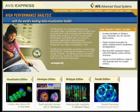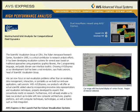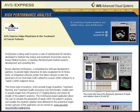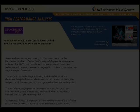AVS Express is a comprehensive and versatile data visualization tool for both non-programmers and experienced developers. Rapid data analysis and rich visualization techniques combined with an intuitive, graphical application development environment make AVS Express the best choice for any data visualization task.